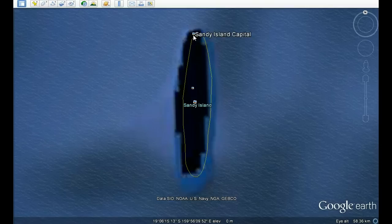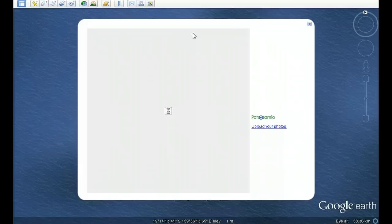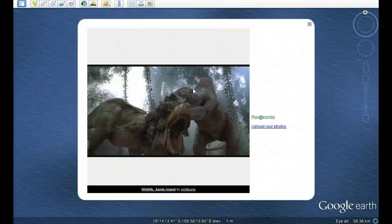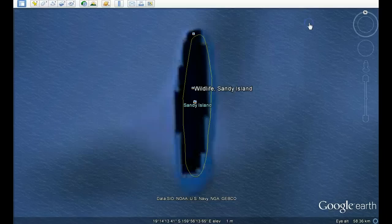We've got two fancy pictures that were placed on there, obviously by some readers in humour. So that was an artificial island capital there. If we press that one there, which says the wildlife, it's like Island Lost.